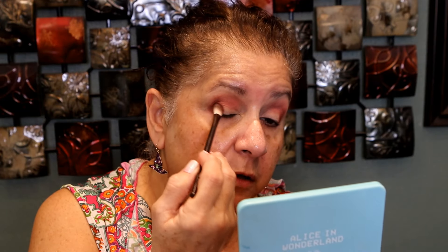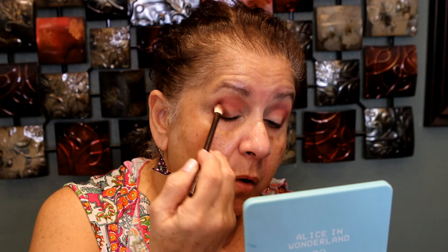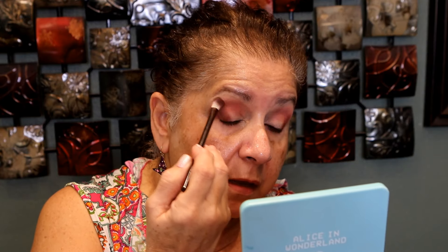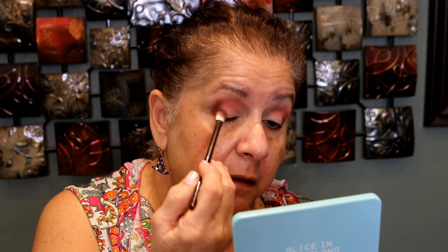Did any of you guys purchase the new Natasha Denona, the Mario, or the Huda Beauty palette? I purchased the Mario but I haven't done a video yet — everybody else is doing it and I wanted to do a drugstore and affordable product video, because not everything is drugstore; some things you have to get at Ulta or Target.